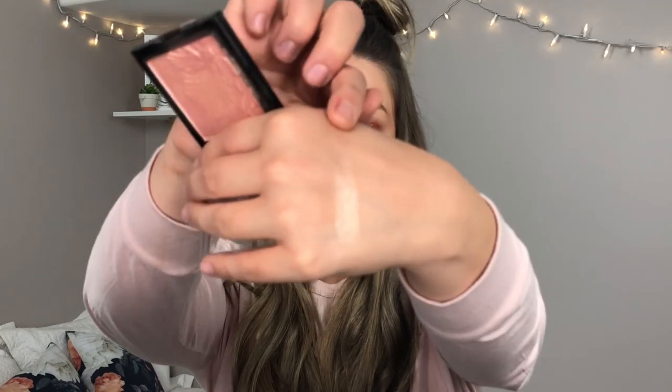So I have the Wet n Wild Precious Petals highlighter. I actually love this one — I suggest you buy it if you are looking for a drugstore highlighter. Look at that color payoff — it is beautiful. It is such a nice highlighter. If you're looking for an affordable drugstore highlighter, this is the one you are looking for. I will be giving it away because I have two.